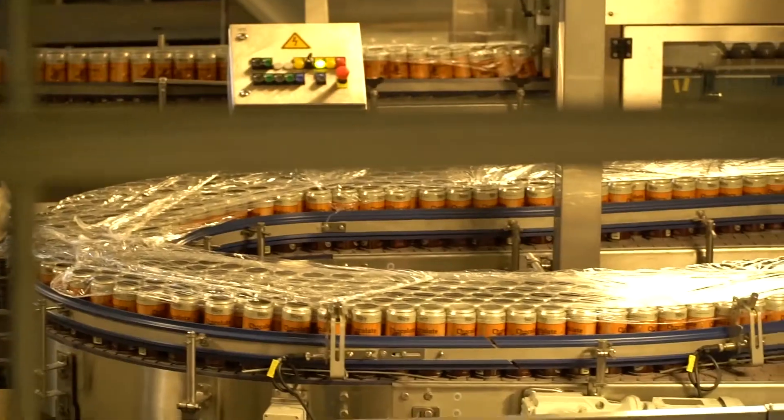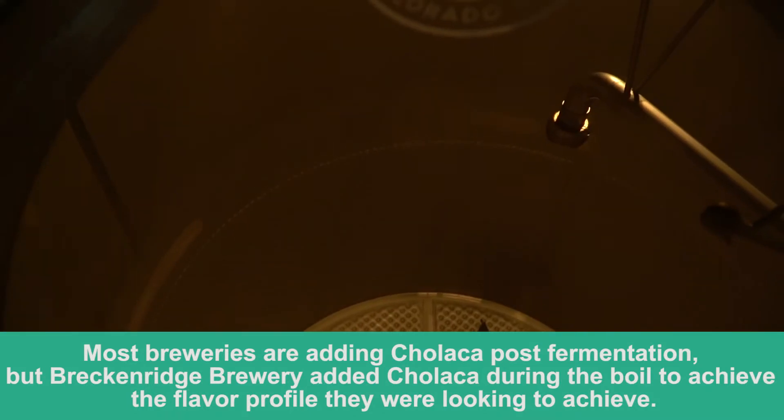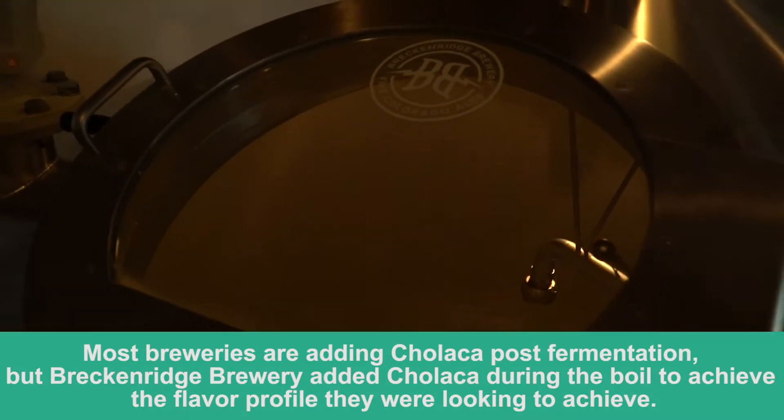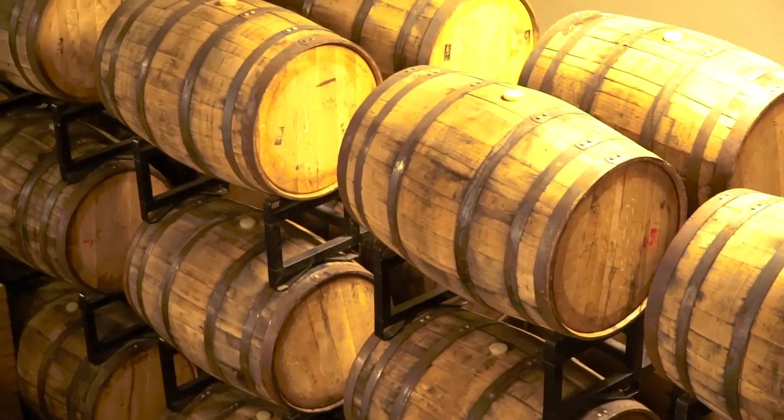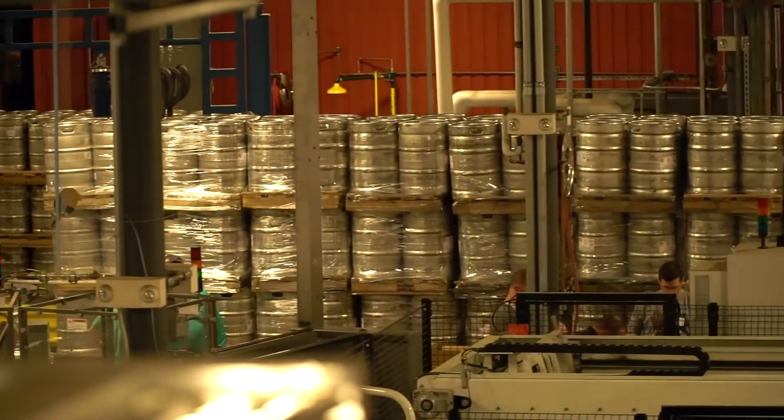What was easier with using Chalaka in the brewing process was there wasn't as much residue left behind for cleaning, as well as the unit of measurement was a bit easier than actual chunk chocolate.